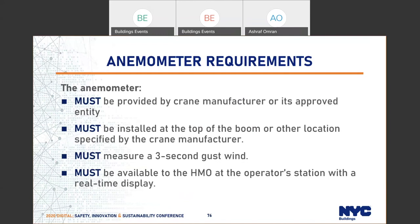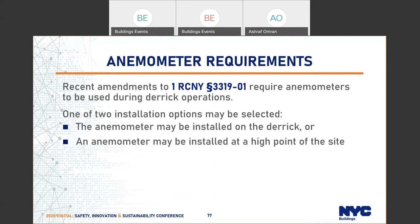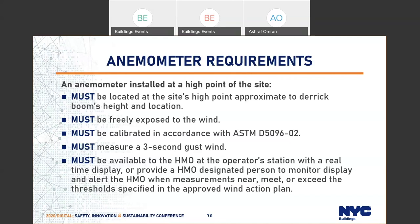For a derrick, the anemometer can be installed on the derrick or at the highest point of the building. It must be freely exposed to wind, calibrated according to ASTM standards, and always available to the operator. With that, this concludes the presentation.